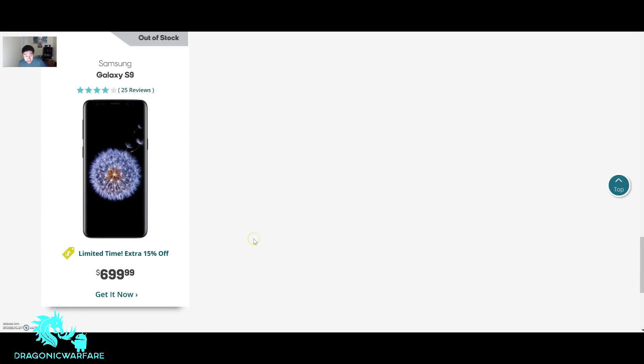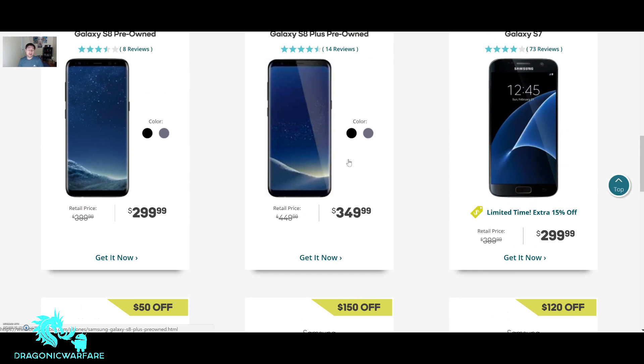The S9 is out of stock — most likely because of the Father's Day promo with 15% off. At $700, you can save $150 in-store — that's quite a bit of money. Honestly, if you have the money and want the best savings, the S9 is the phone to get. I know it's for porting or switching only, but that's the best deal here.